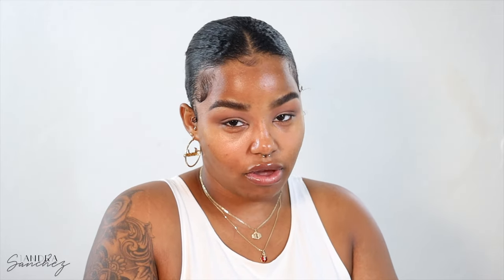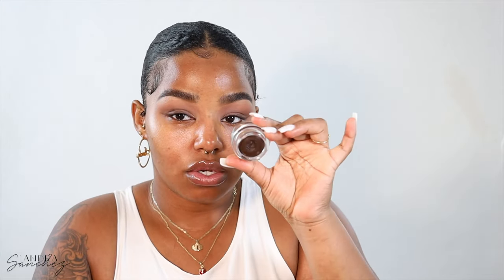I'm going to go in with the Appeal gel liner in Deep Top and create a liner. Then I'm going to go in with an angled brush and use the Guide Beauty gel liner in brown — it looks like this. Yes, it's giving — very much so giving.